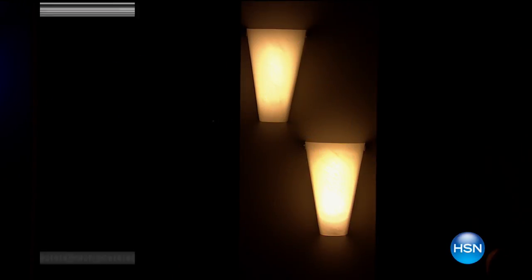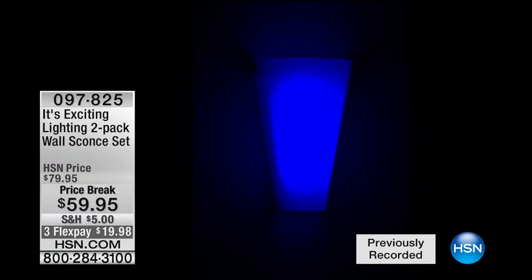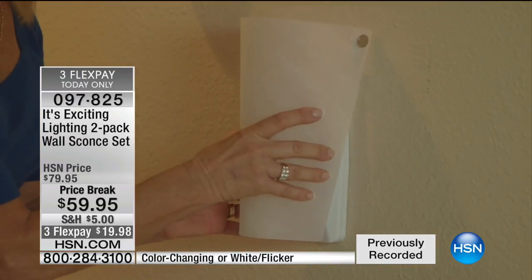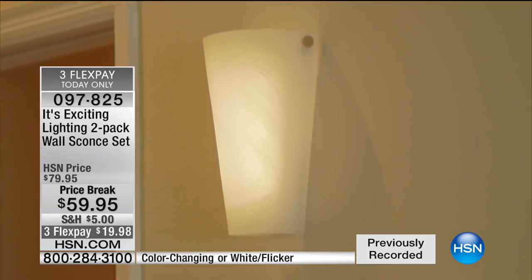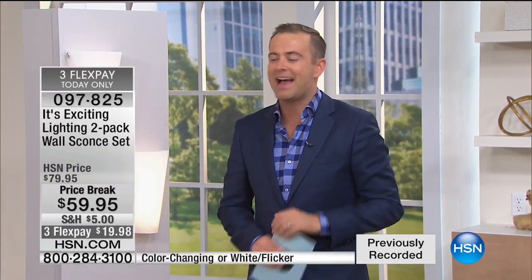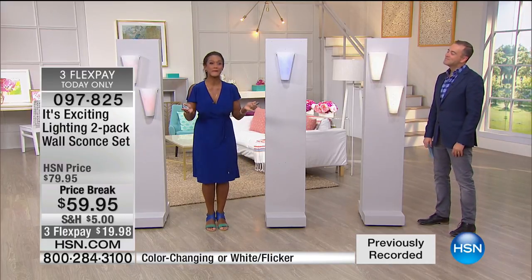Exciting Lighting is back with a two-piece wall sconce set — no electrician, no wiring needed. Tonight we're celebrating a price break of $59.95, with three flexible payments of under $20. Two choices: a classic beautiful flickering white, or a color-changing option. Alexandra Baker, our home decor expert, is here to share more.